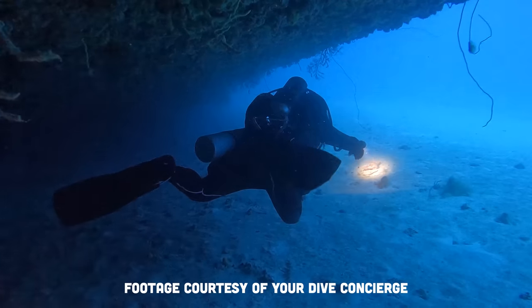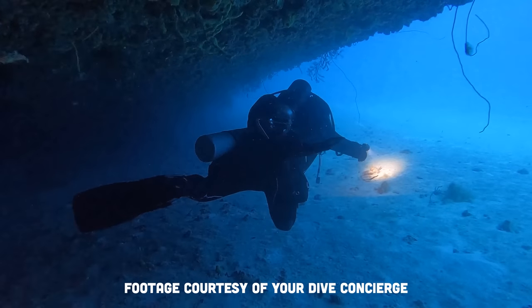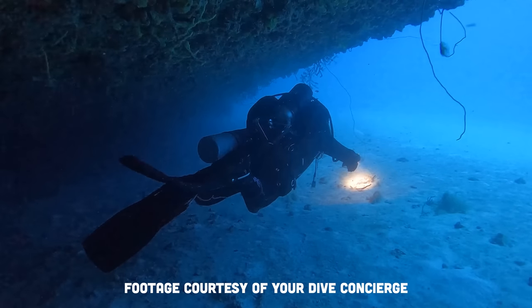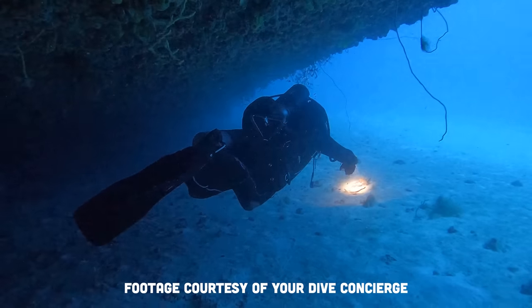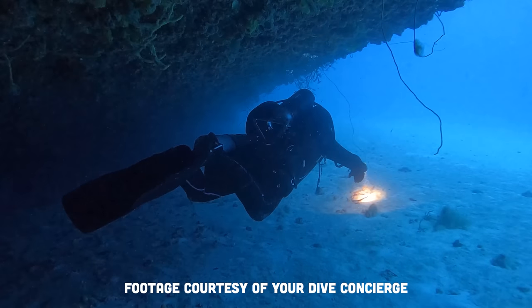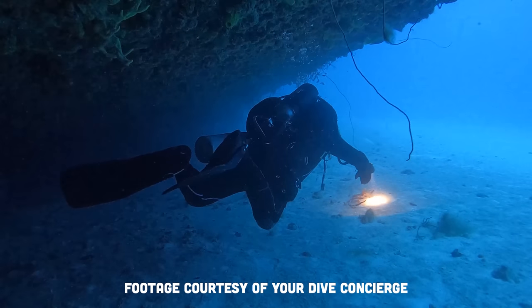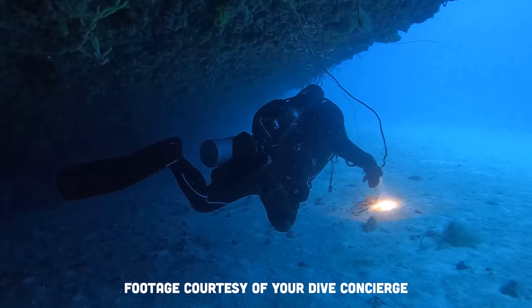For frog kicking, which is of course my default kick — we're not trying to chase a pod of dolphins — these are super thin and slice horizontally through the water. Just the slightest rotation of the ankle presents a nice large blade surface area to push off of, which makes them very, very efficient.